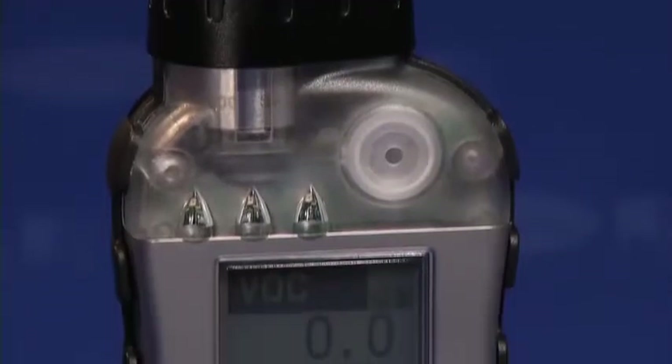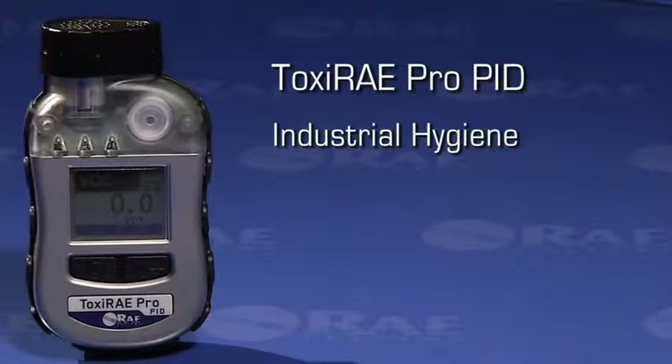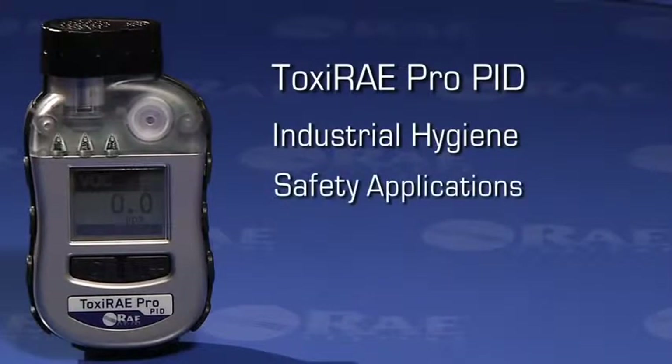The Toxiray Pro PID has two configurations: one specifically tailored to meet the advanced requirements of industrial hygienists, and the other as personal protection equipment for worker safety applications.